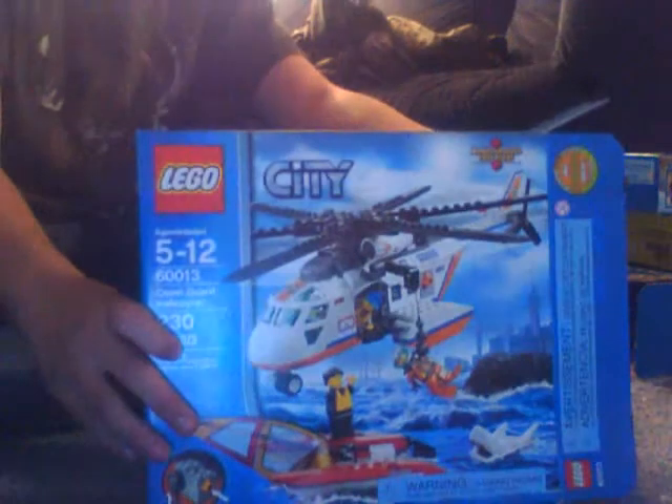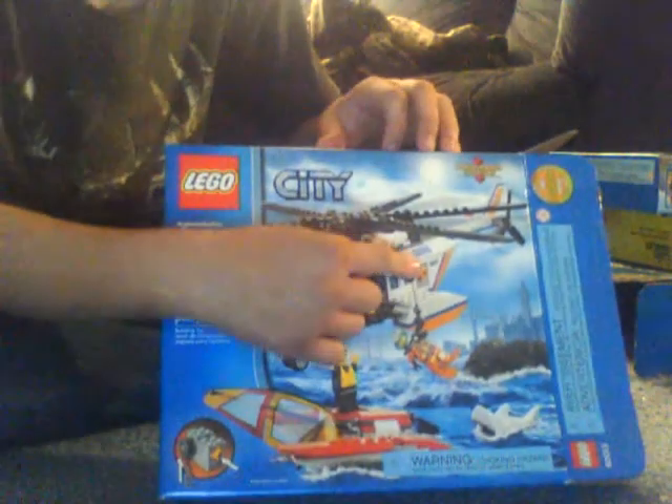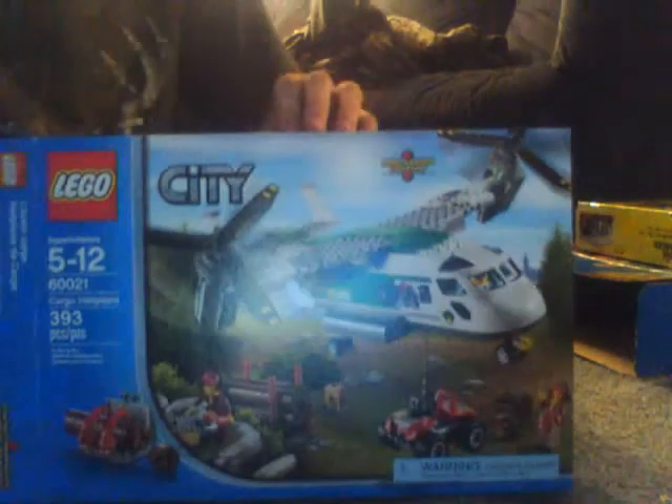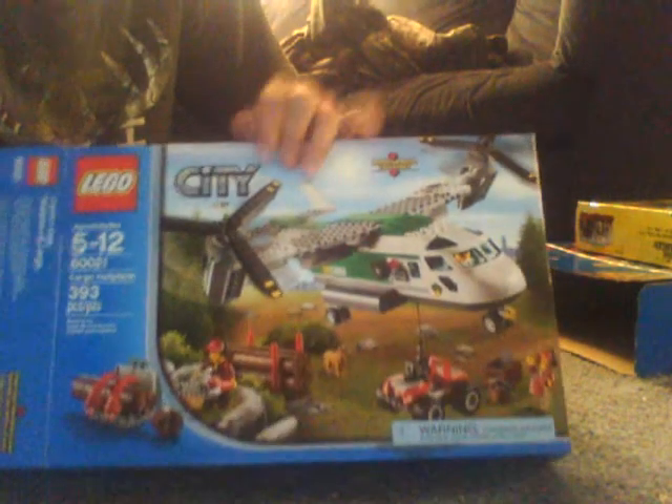Then I got this Coast Guard helicopter — I really wanted this one for the little wind-up winch. And this is the one I was really really excited about because I saw Lego man 8 falls had this one, and I love the look of this thing.